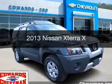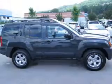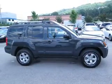This is a used 2013 Nissan Xterra. It's powered by rear-wheel drive, an engine, and an automatic transmission.